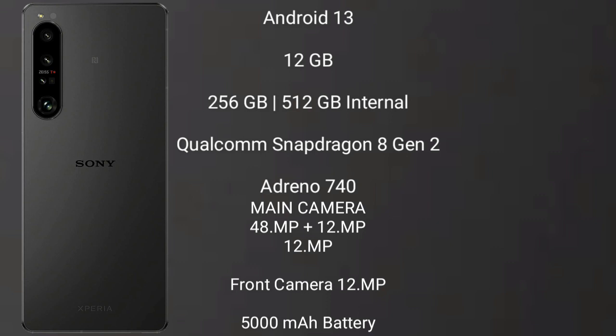Sony Xperia 1 Mark 5 comes with 12GB RAM and 256GB or 512GB internal storage, powered by the Qualcomm Snapdragon 8 Gen 2 processor with Adreno 740 GPU.